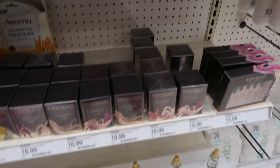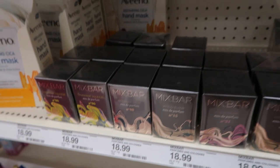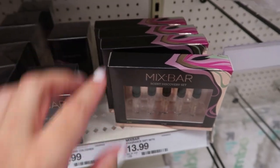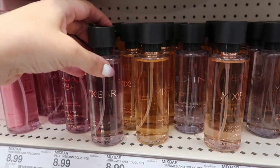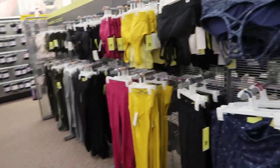I also saw on TikTok that these perfumes from Mix Bar are really good. They don't have any testers but they do sell a tester for $13.99 with all of them. The bigger bottles are $18.99 and they also have them in body mist for $8.99.